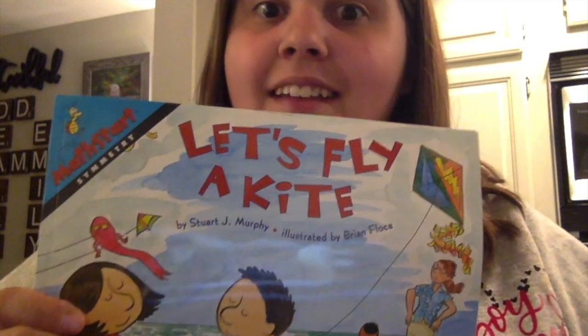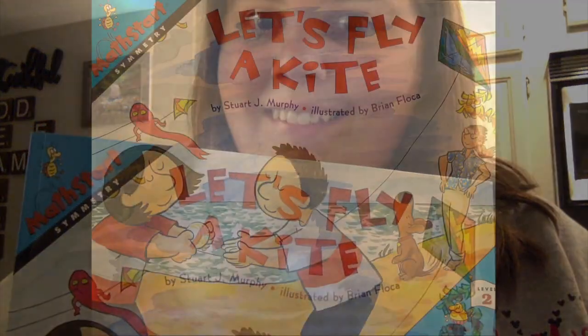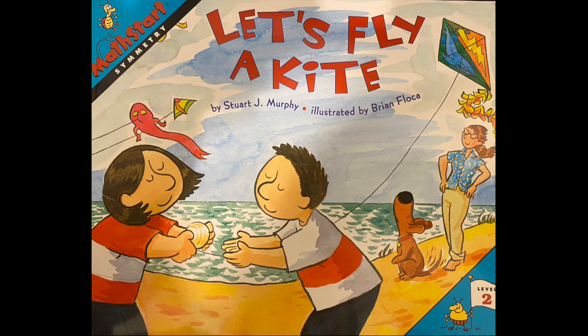We're going to be learning about that and I have a book to read to you called Let's Fly a Kite. I hope you're excited. Let's Fly a Kite.